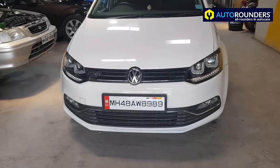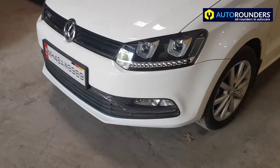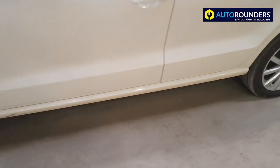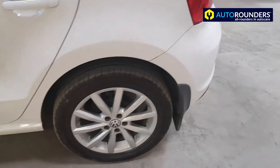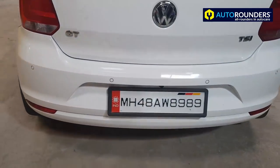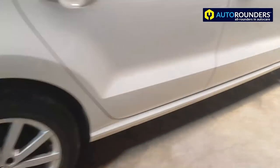Hi everyone. So you can see this is a Polo GT. We'll be working on this car for a body kit. We shall update you once the job is done. This is how it is right now, so stay tuned for updates on this.